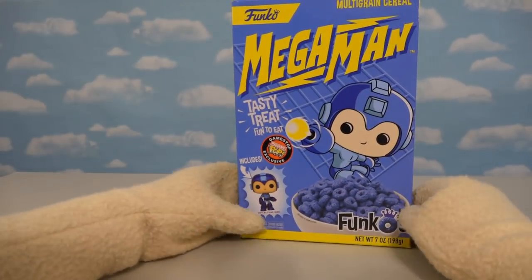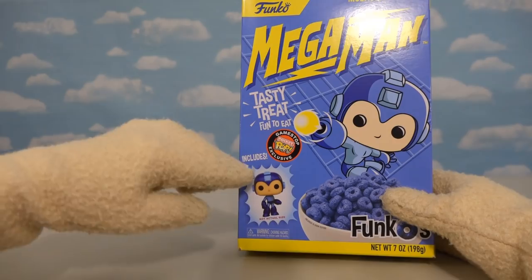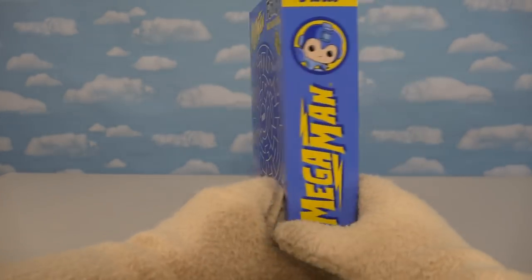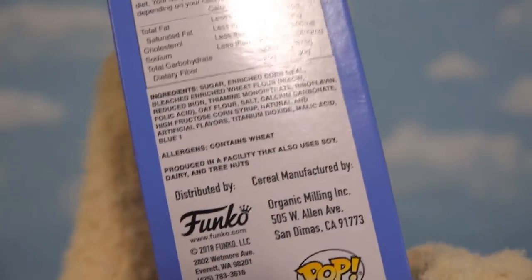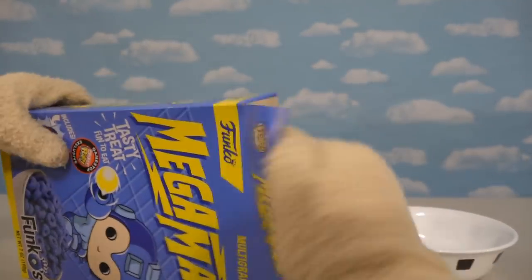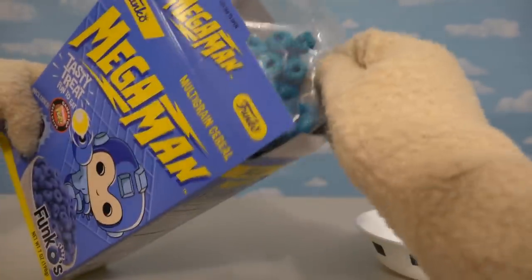The first cereal we're gonna review is the good old Mega Man cereal! Look, the cereal's blue in color and includes a little Mega Man figure too! Exclusive only at GameStop! This cereal's coming at you with a cool maze on the back, and for all you health nuts, this does contain wheat and artificial flavors and coloring like Blue 1! But I'm a puppet so of course I'm gonna love this cereal! Oh man, the cereal's blue in color — that is awesome!